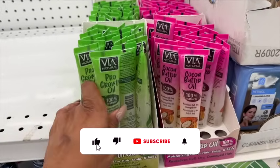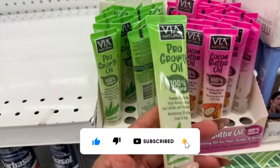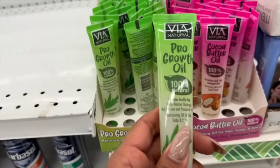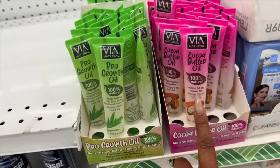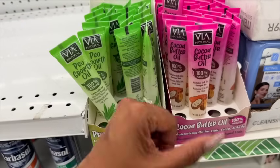I actually tried the Pro Growth hair oil and I really like it — it promotes healthy hair, helps restore damaged hair follicles, and promotes growth as a moisturizing oil for hair, scalp, and body. I want to try the cocoa butter one too, which revitalizes dull, dry, damaged hair. And they're only $1.25!